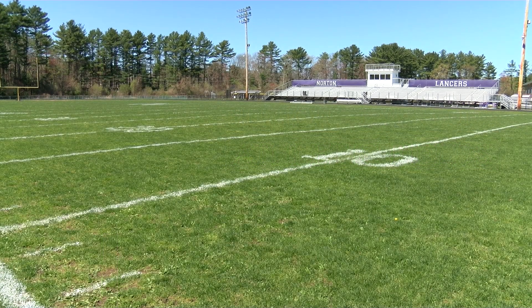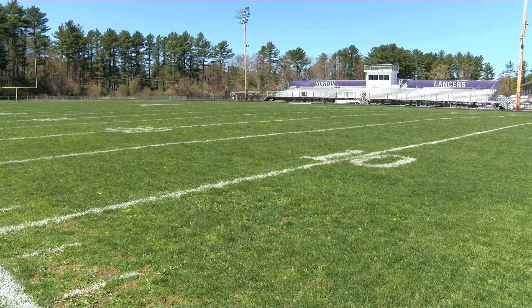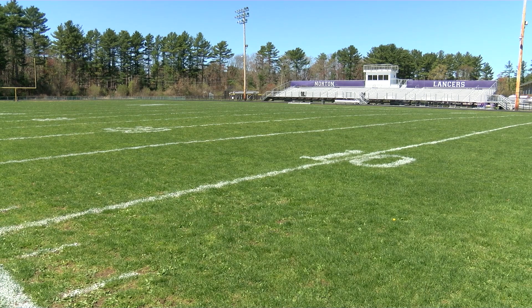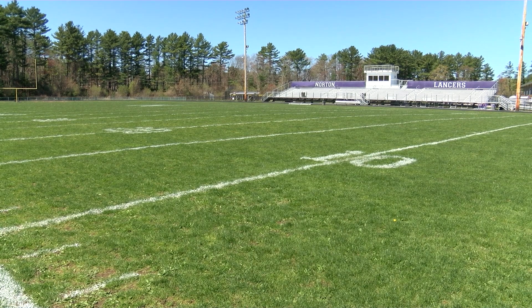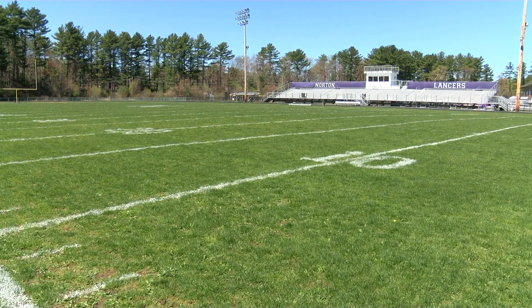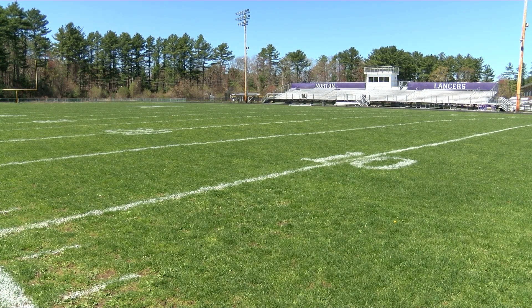Hello everyone, my name is Aaron Sumner. I'm the Athletic Director at Norton High School and today we're going to take you through three specific areas of our athletic fields: starting at the high school and the track, the fields behind the L school used primarily for practices and sub-varsity games, and also the tennis courts at the middle school. First we'll get started with the high school fields.